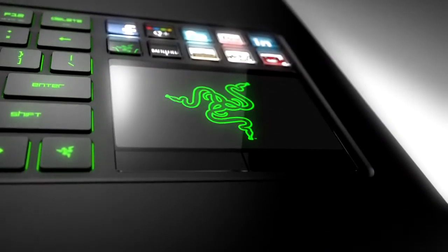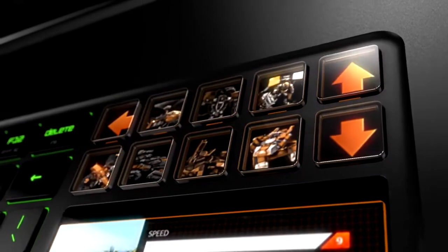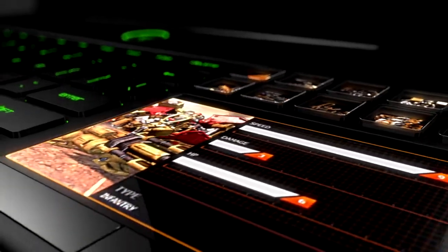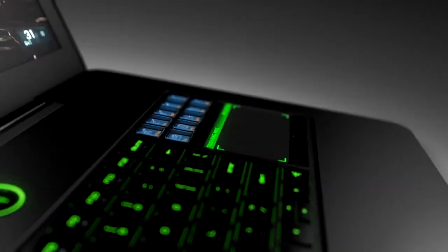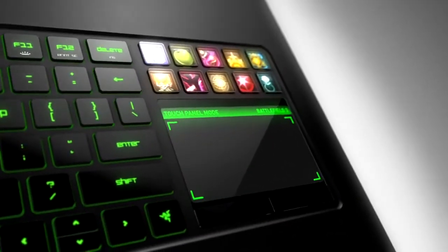The Razer Blade's dynamic adaptive key technology puts all your commands, controls, and skills right at your fingertips. Combined with a revolutionary LCD display capable of two modes — one that displays in-game information when you use your mouse, and another that functions as an ultra-sensitive multi-touch panel — it's designed just for gamers on the go.